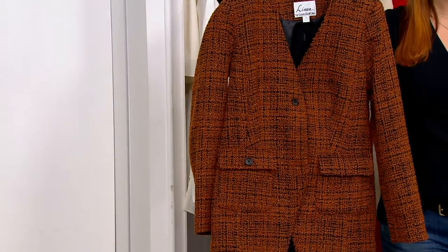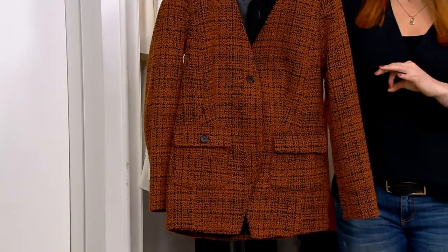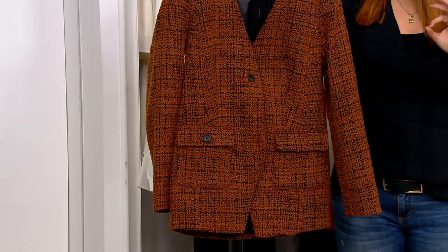The words that you hear me say: elegant, refined, sophisticated, but also ageless. So this is the boucle V-neck jacket.